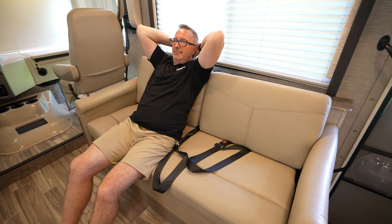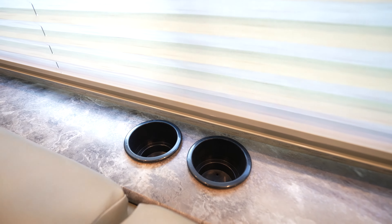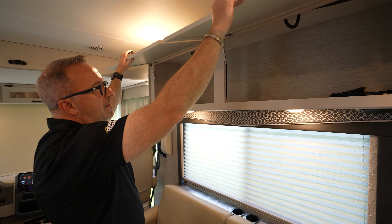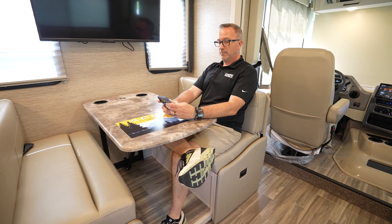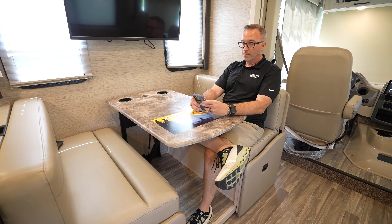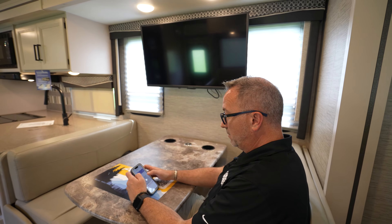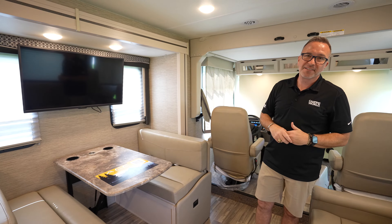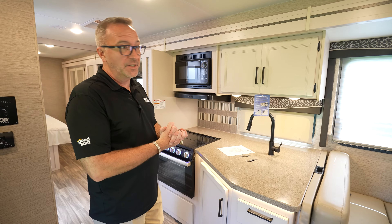Coming to the living area, right away you're going to see that the leatherette jackknife sofa not only features seatbelts, but you've got cup holders, a large panoramic window, and plenty of storage space up above. It's seated right across from your dream dinette with wireless charging, more cup holders, and both places have a great view of the HDTV, which is hanging on the wall, sided by two beautiful windows and a decorative valance.